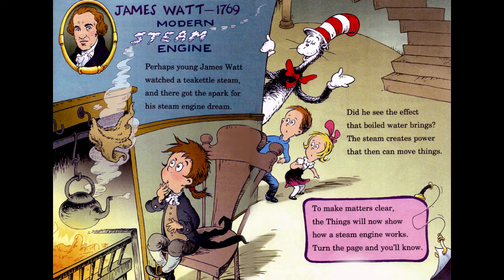James Watt, 1769, Modern Steam Engine. Perhaps young James Watt watched a tea kettle steam, and there got the spark for his steam engine dream. Did he see the effect that boiled water brings? The steam creates power that then can move things. To make matters clear, the things will now show how a steam engine works — turn the page and you'll know.